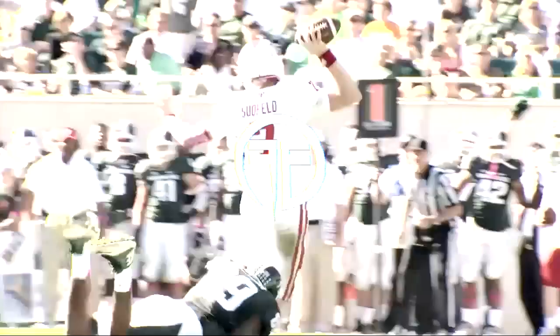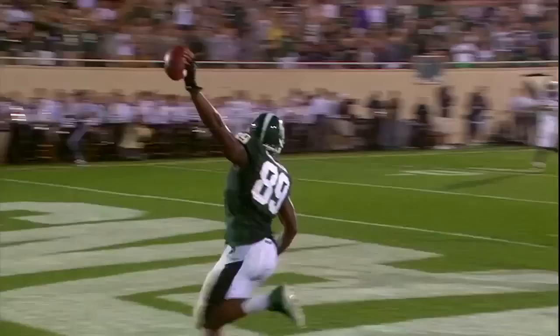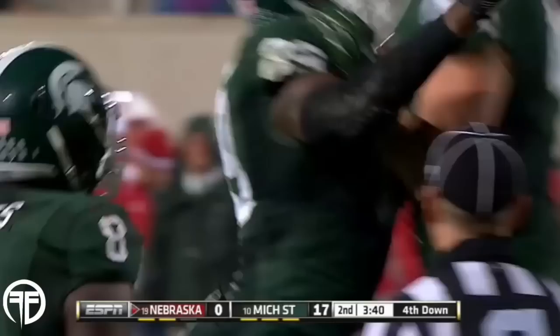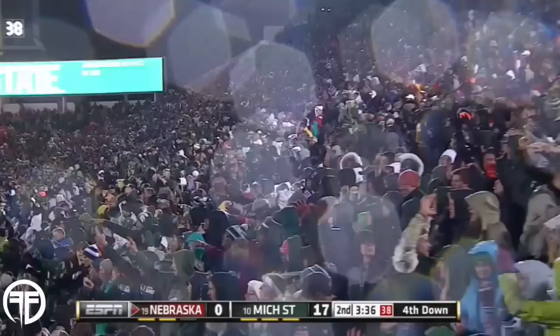And Shalik Calhoun, brought down by Shalik Calhoun. Shalik Calhoun — on the trick and pressure and knockdown, Shalik Calhoun. The big game player shining on the big stage tonight.